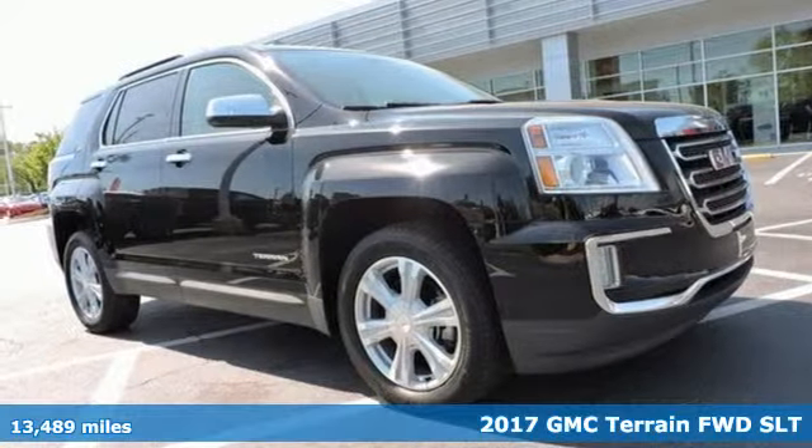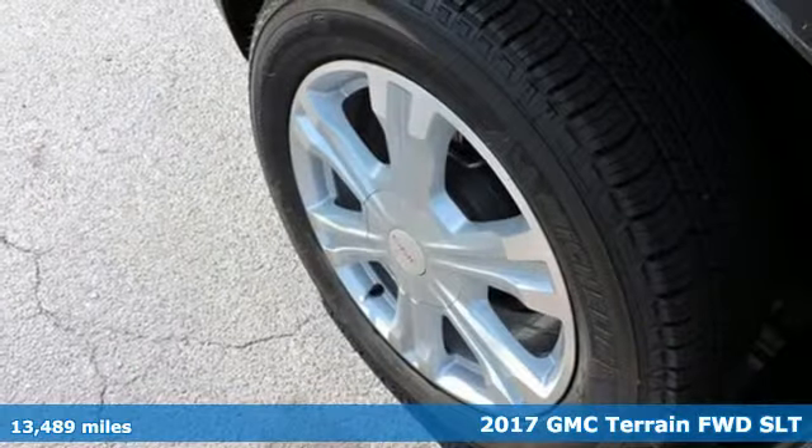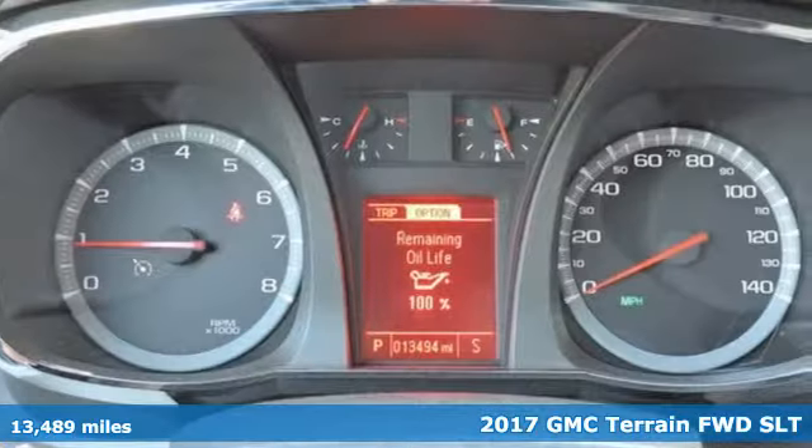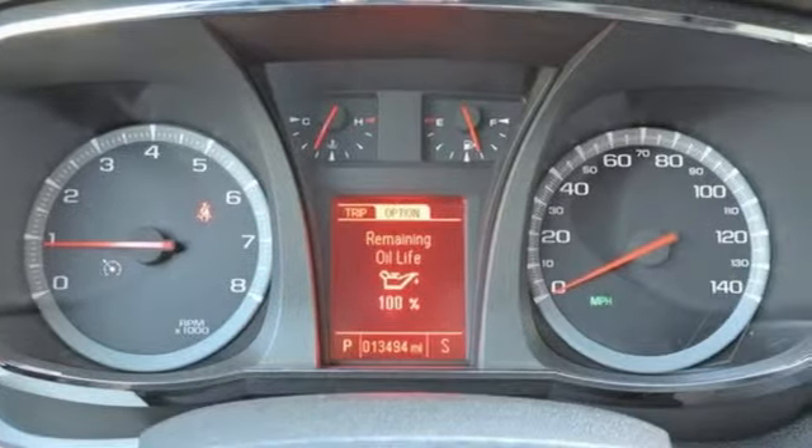Here's a 2017 GMC Terrain. This Terrain means more than just utility and capability — it's a strikingly designed crossover that bridges the gap between comfort and function.